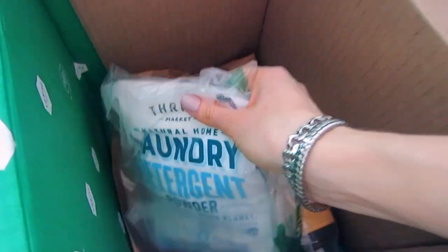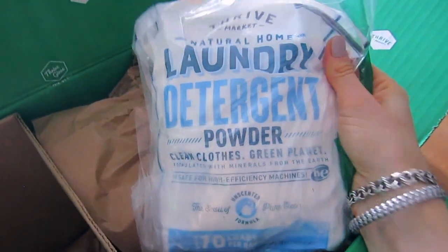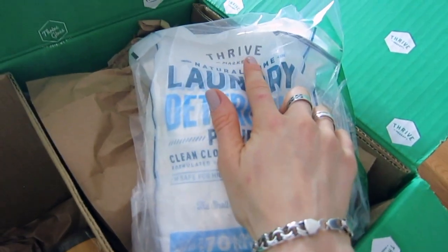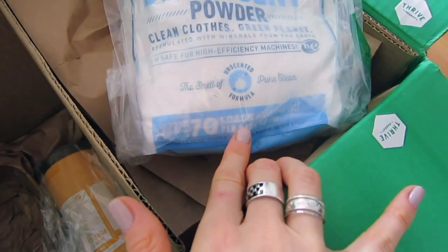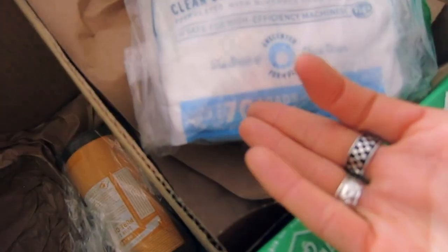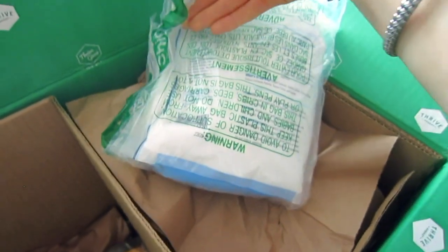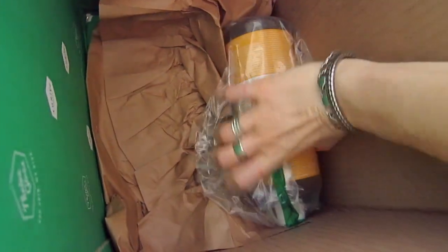The next one I've never tried before but decided to give it a try — it's a laundry detergent powder by Thrive Market. The liquid one I just showed is a different item; this one is powder. It has up to 70 loads per bag, though it depends on load size. I read the reviews and I'm optimistic it will work well, and it was also a very good deal.